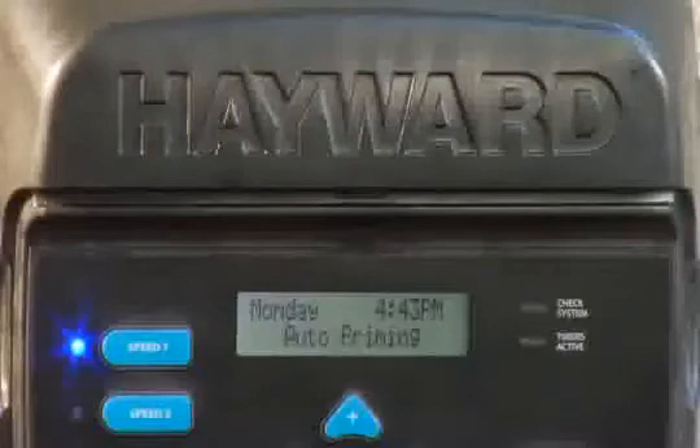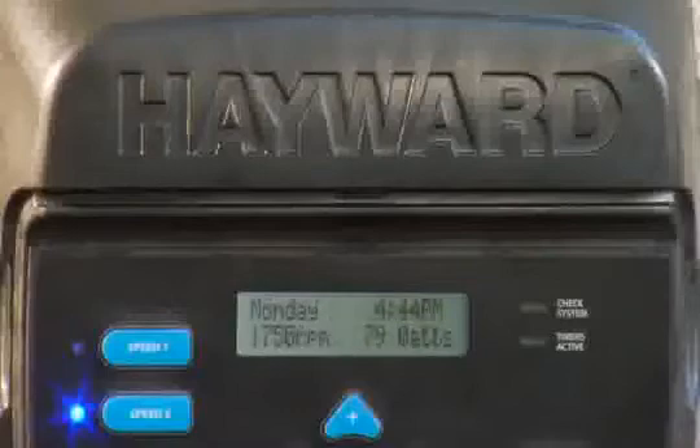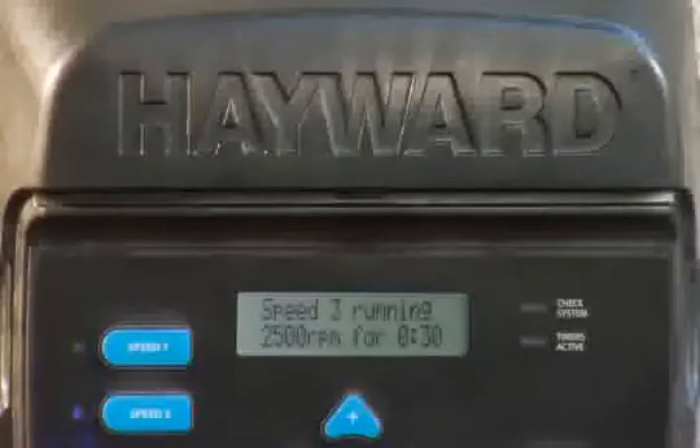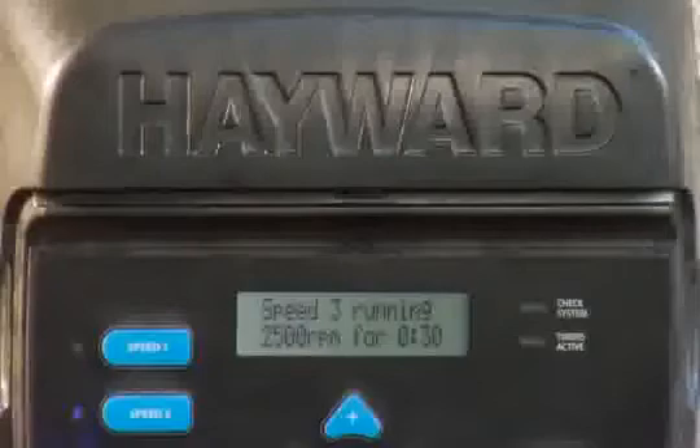EcoStar's digital interface is easy to read, showing information such as pump speed and power consumption at a glance. EcoStar also provides onboard diagnostics and automatic protection for priming, excessive temperatures, and voltage spikes to ensure seamless operation.